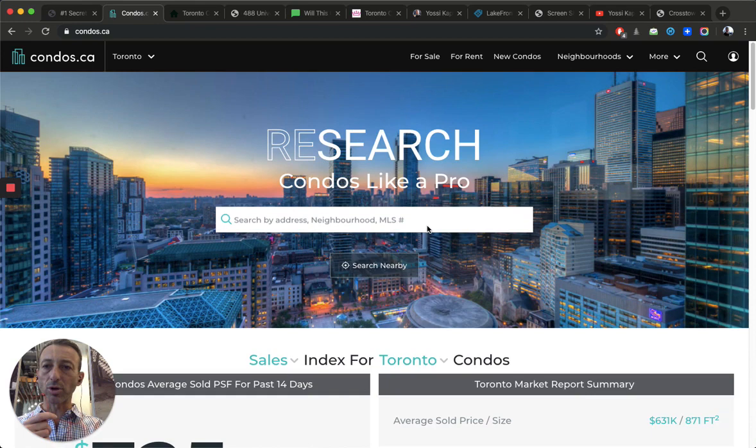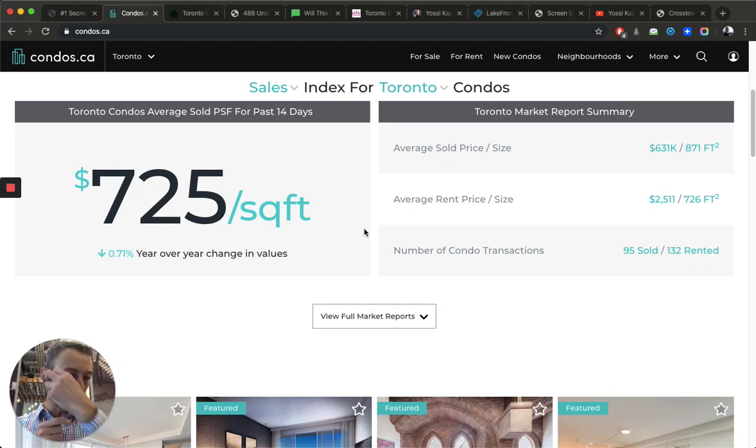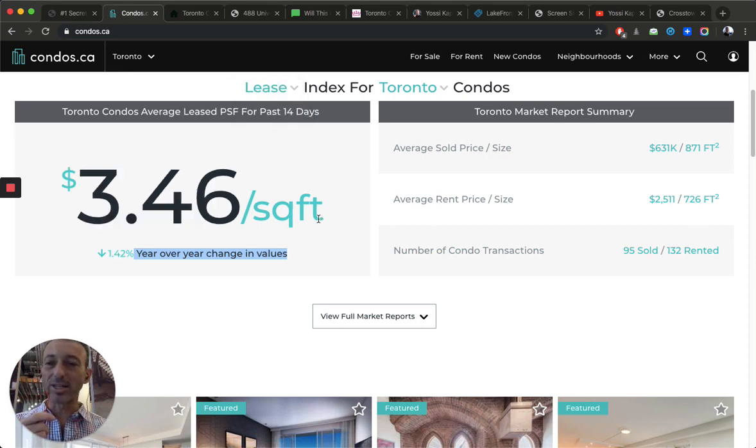If you go to TorontoCondos.ca, the main page will give you the average dollar per foot. Their programming is still a bit wonky — it's only showing the past 14 days, and right now they've only got 95 condos listed. Some days it could be a couple hundred, 300. It's not stabilized, but it gives you a good idea. Right now we're basically standing still at $725, exactly the same price as last year according to condos.ca. The lease is the same, 1.242 — if there's a 5 or 10% difference it's just an error, especially with such a small sample size.